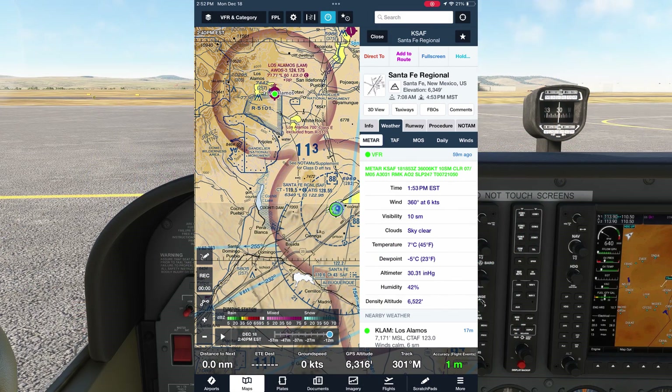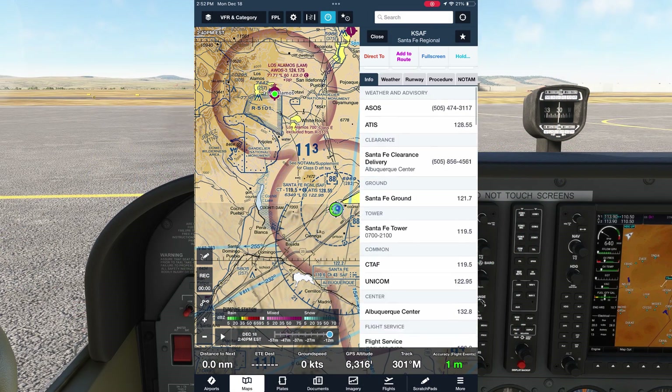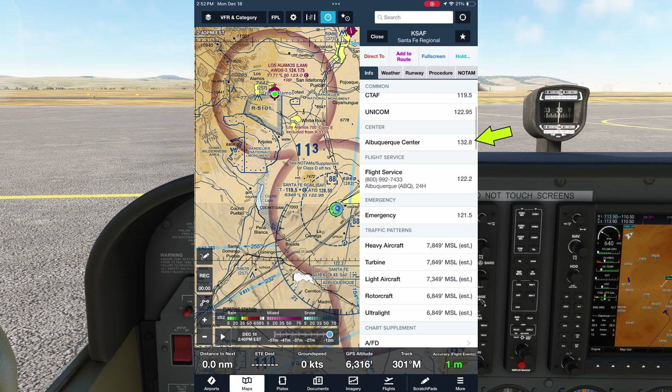The other way you can find this on ForeFlight is to go onto the info tab on the airport page and scroll down to find Albuquerque Center on 132.8, just as we saw it before.